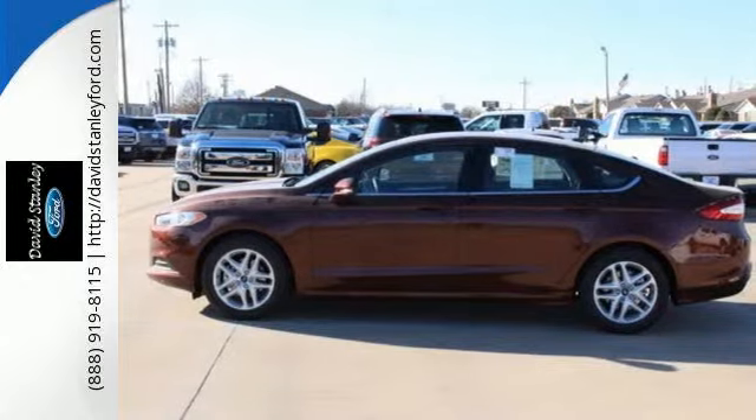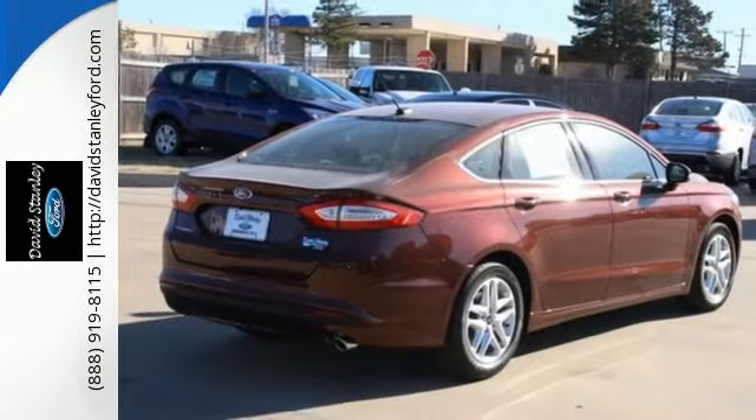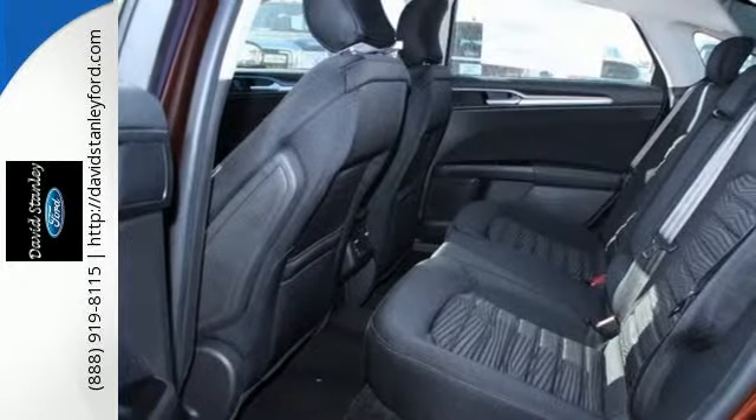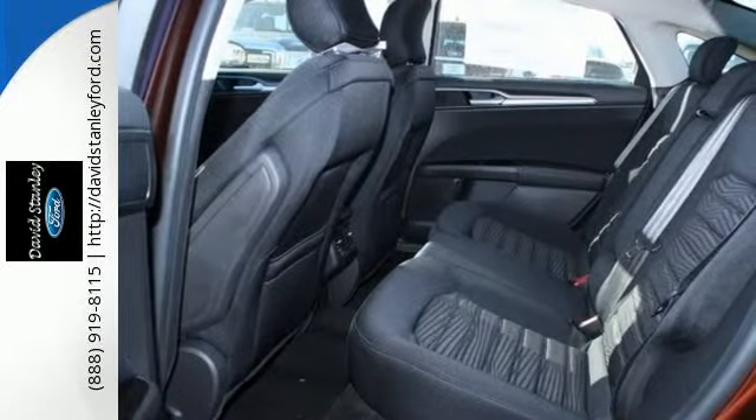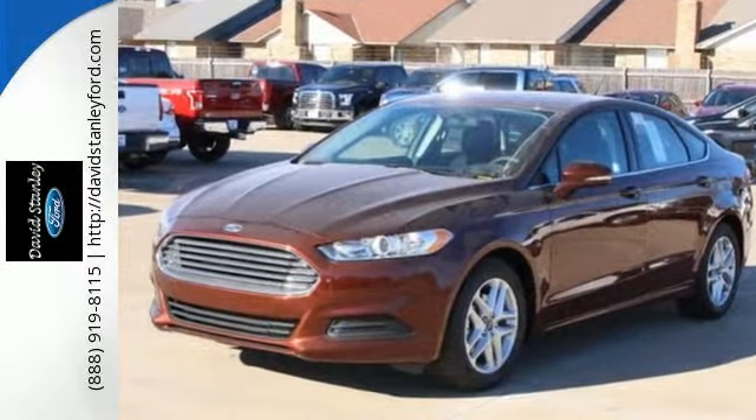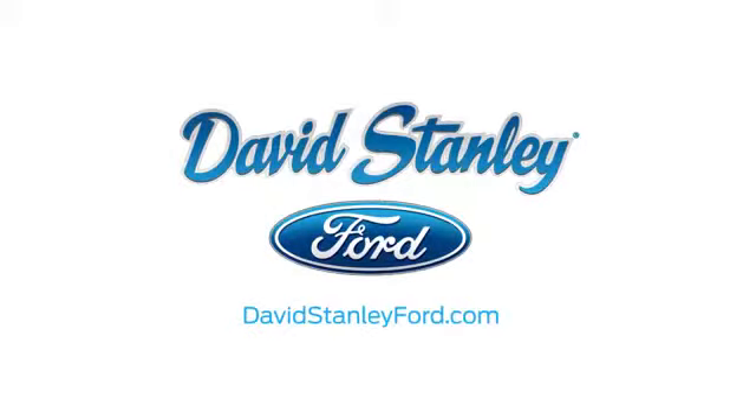This sleek and stylish vehicle is all about the details with superb craftsmanship inside and out. The quiet cabin includes an audio input jack, multifunction steering wheel, and a personal safety system. Boost your driving experience with this striking Fusion.